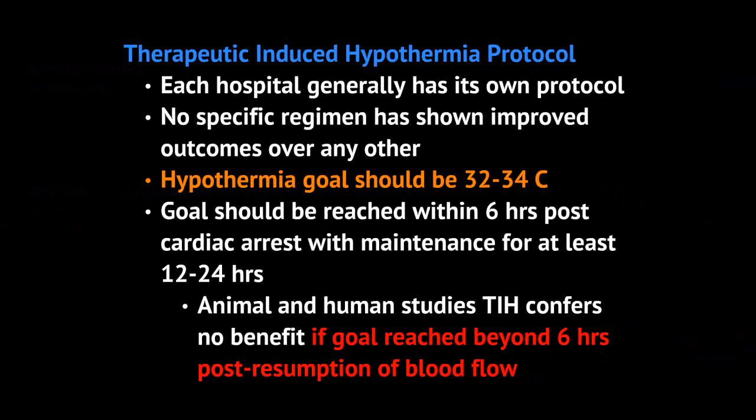Therapeutic induced hypothermia generally comes with a protocol for each hospital, and it varies from hospital to hospital, but there are some general common characteristics. No specific regimen has been shown to improve outcomes over any other, but generally the hypothermia goal is 32 to 34 degrees centigrade. The goal should be reached within the first six hours after cardiac arrest, with maintenance for at least 12 to 24 hours. Animal and human studies show there's no benefit if you reach this goal body temperature beyond six hours after cardiac arrest, likely because the perfusion injury occurs within the first six hours.